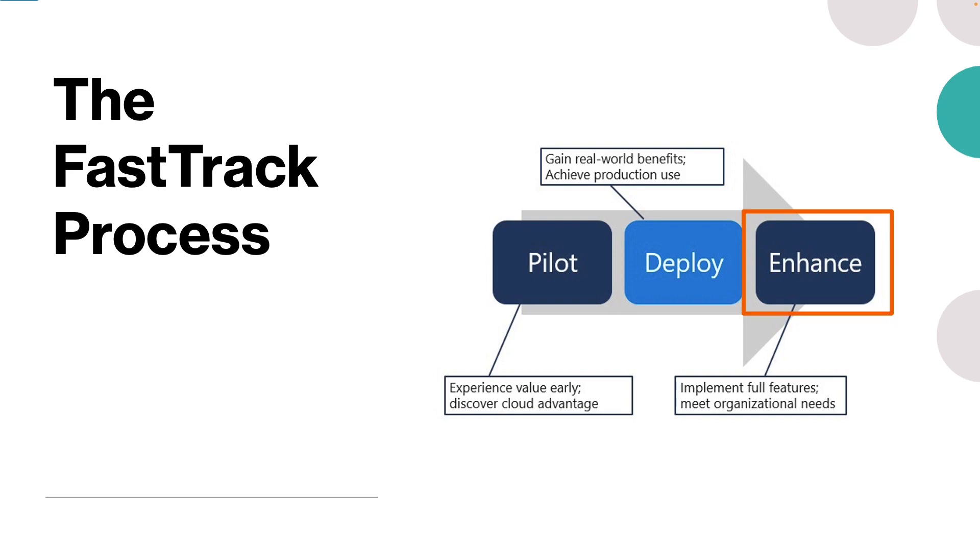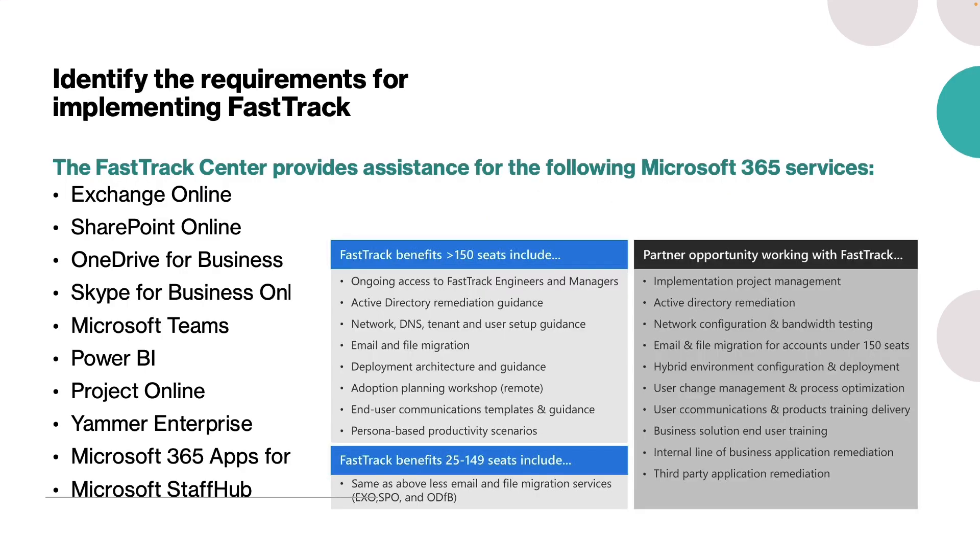No matter which Microsoft solution an organization deploys, FastTrack engagements follow the same process while adjusting to the organization's individual needs. So what are the requirements for implementing FastTrack?